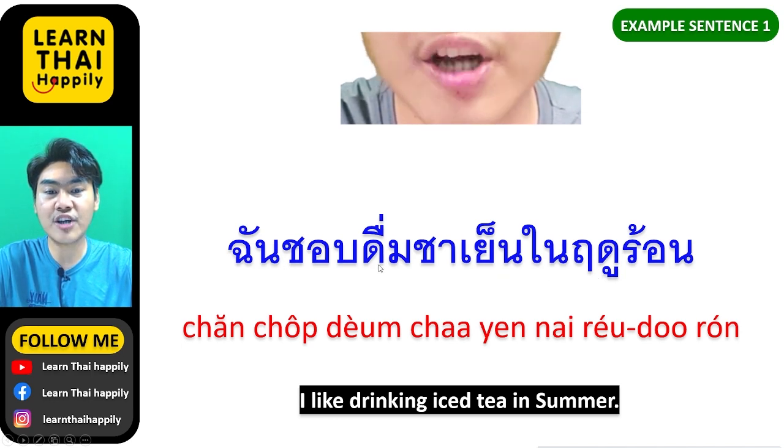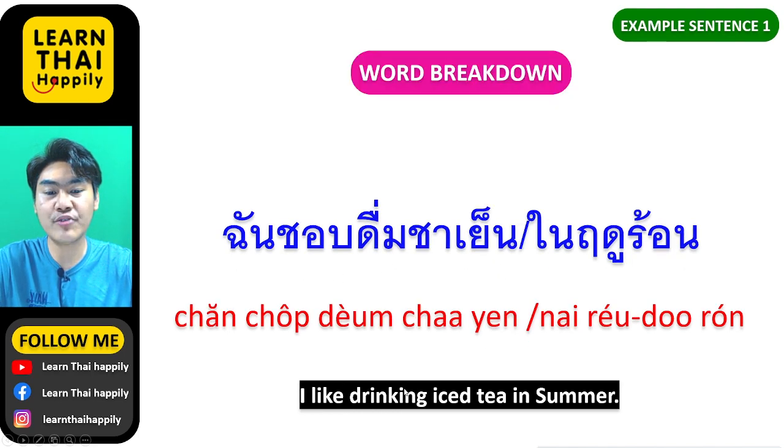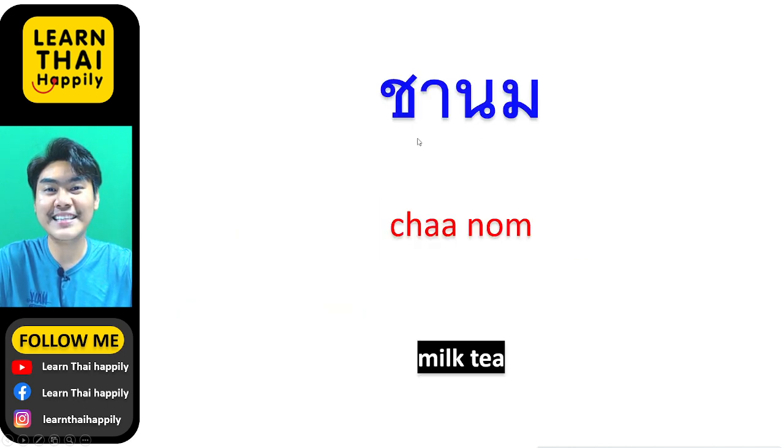I like drinking ชาเย็น — iced tea — ในฤดูร้อน — in summer.